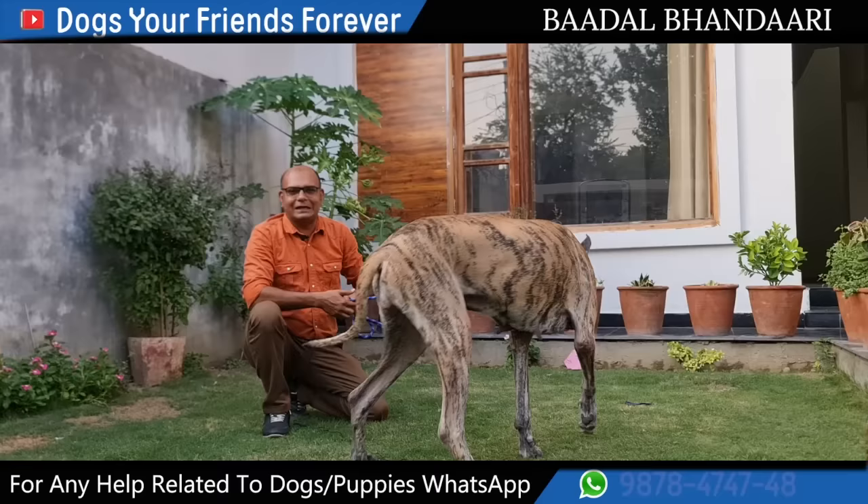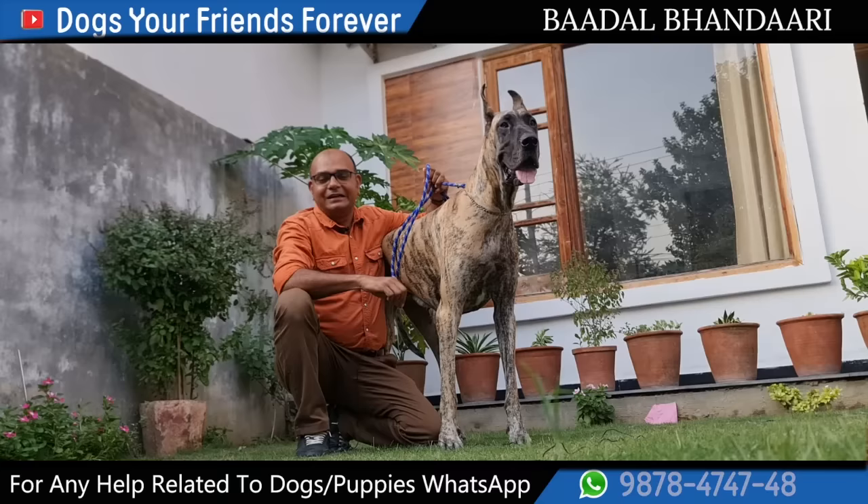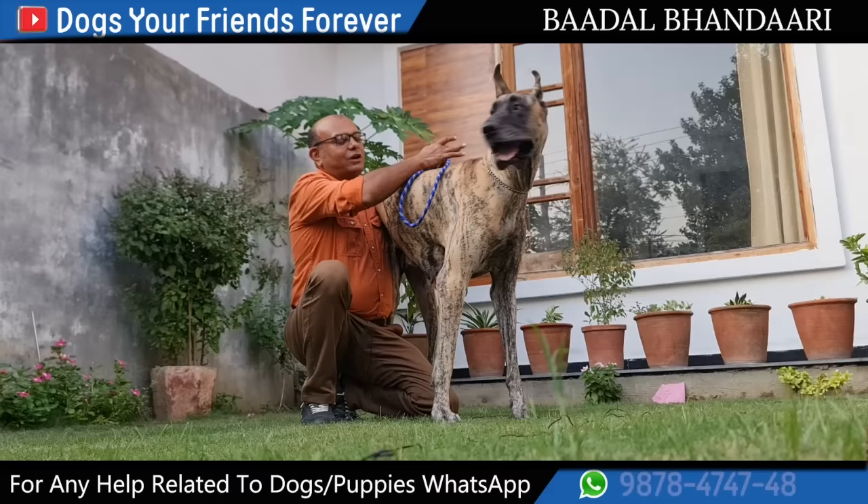This is a royal breed. It's not a cup of tea for everyone. Great Dane — anyone can buy it, but to keep it and maintain it, it's very important. It's a very heavy diet. If I talk about the lifespan, it is very significant given its big size.